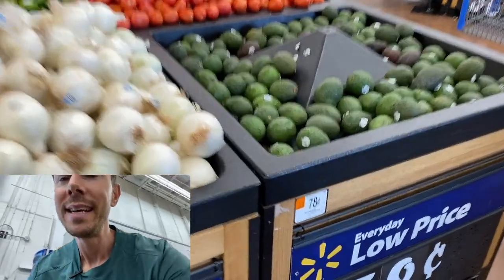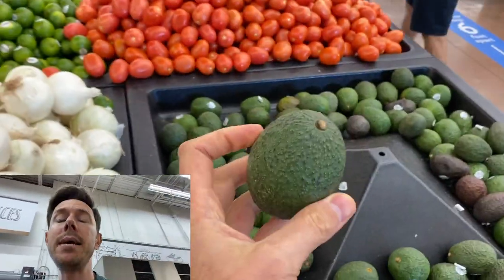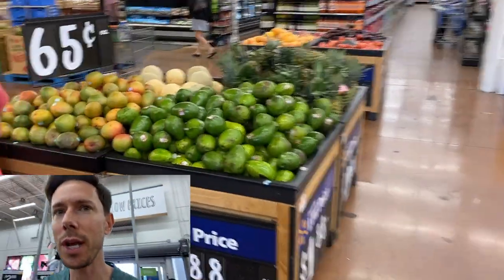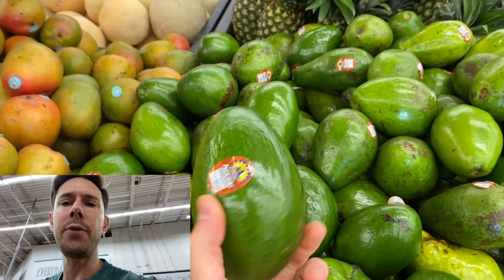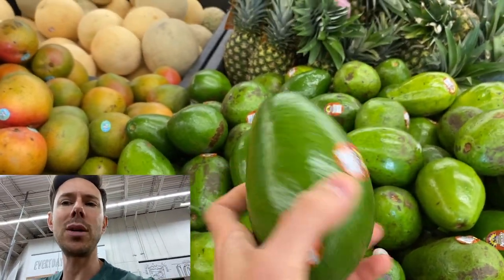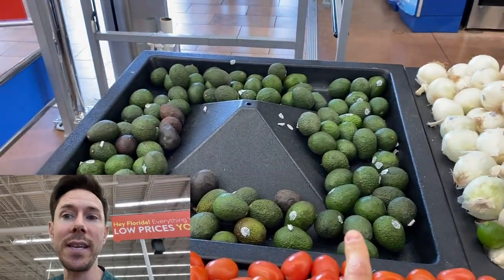And they have a really good price here on avocados — 78 cents a pop for a medium-size avocado. That's not bad at all. I don't see too many of these, but these are the Florida local avocados. They're massive, but I'm not a huge fan of Florida avocados because they tend to be a little more watery and have a very different texture. I like the Mexican Haas avocados over here, and that price is fantastic.